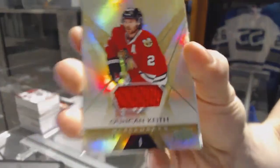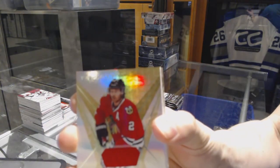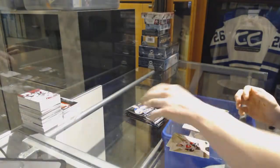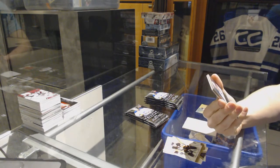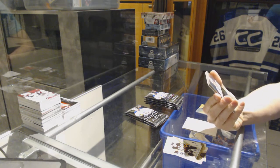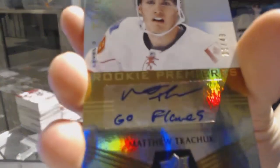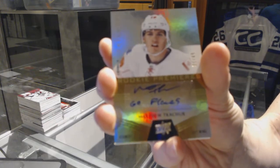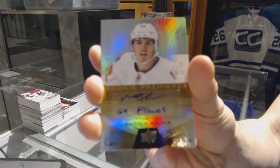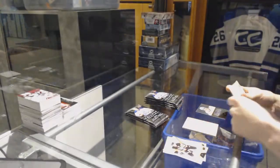We've got a Beast jersey number 374 for the Chicago Blackhawks, Duncan Keith. And we've got a Level Three rookie auto with inscription, number 31 of 49 for the Calgary Flames, Matthew Tkachuk — Tkachucky cheese!